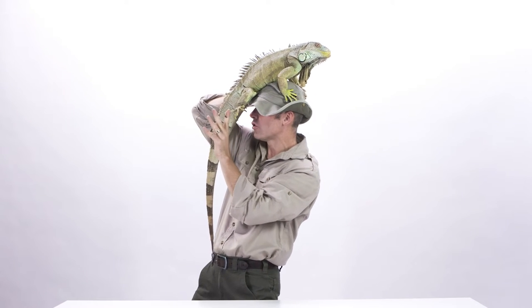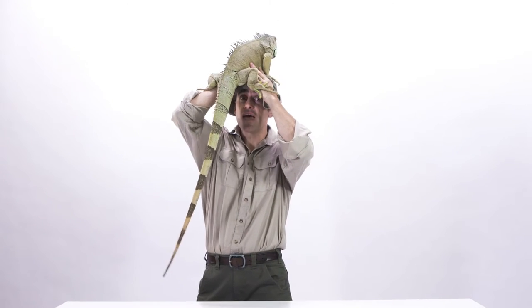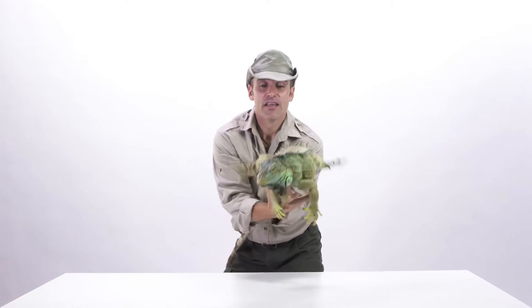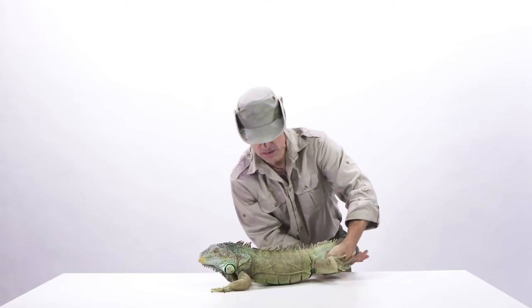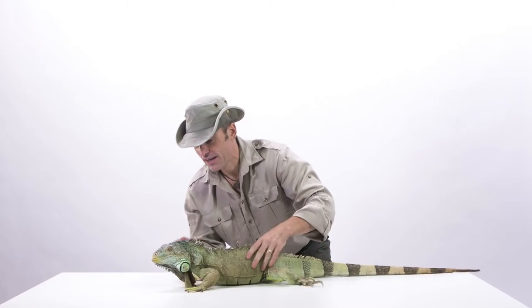He's got these wonderful long toes, these super sharp claws for hanging on to trees, and this long tail that he uses for balance. And not only do green iguanas use that long tail for balance, it's actually their primary means of self-defense. If this guy gets afraid, he'll use that long tail like a whip to protect himself against predators.